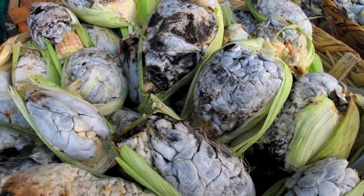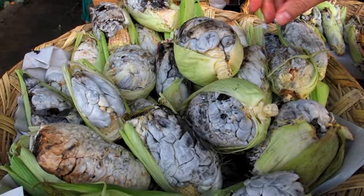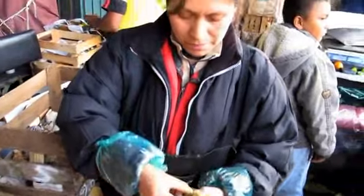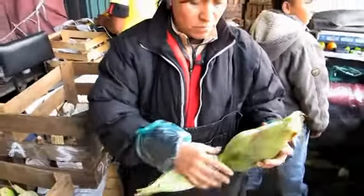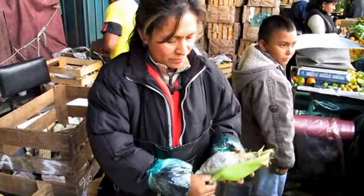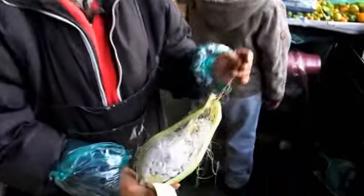Huitlacoche is a fungus that grows on top of an ear of corn. It's basically a blight — it's considered a blight in the U.S., but here in Mexico City, in central Mexico, they eat it as a delicacy. Basically, it's this kind of puffy mushroom, a bluish-grayish color that will kind of take over the ear of corn.